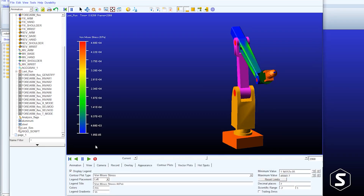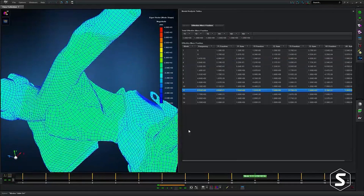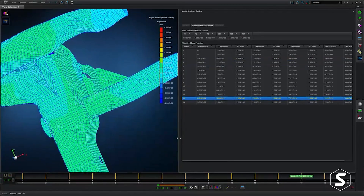Why choose MSC1? I would choose MSC1 because it has the broadest range of best-in-class products included within the portfolio. It has Nastran, it has Adams, it has tools for manufacturing simulation, for data management, for CFD. It covers most of what you might want to simulate and gives you some of the best-in-class tools for doing that.